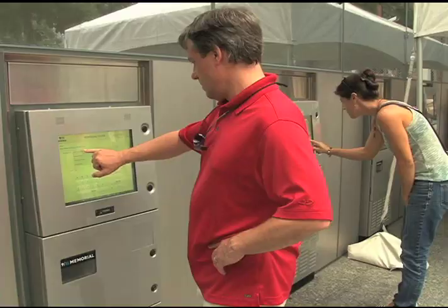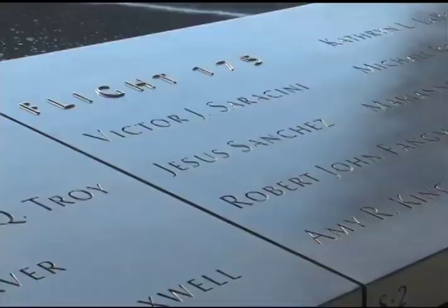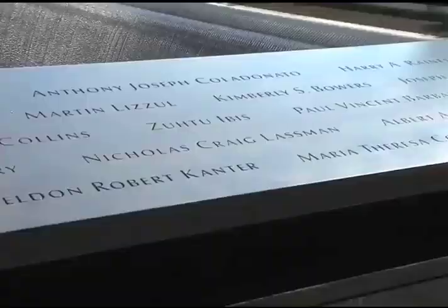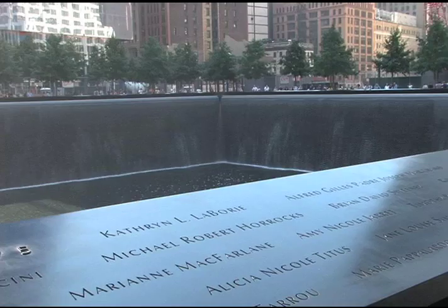Electronic kiosks allow visitors to learn more about the victims or to find out where a name is placed around the reflecting pools. Names of the victims are not listed alphabetically. Instead, they're grouped by association, taking into account more than 1,200 requests made by family members to have certain names placed next to each other.